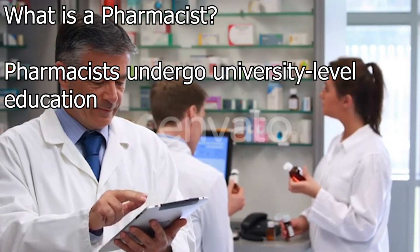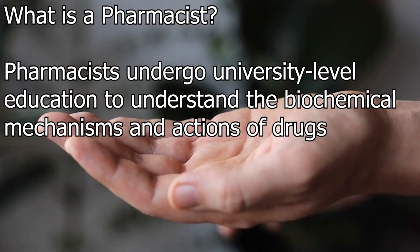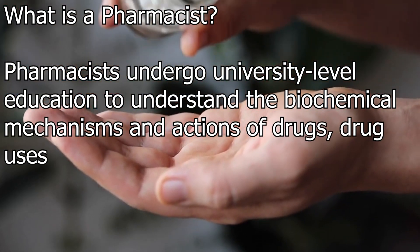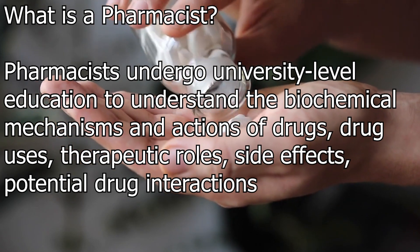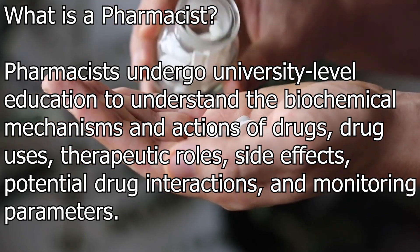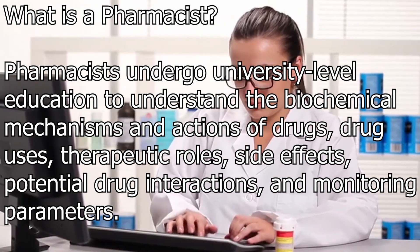Pharmacists undergo university level education to understand the biochemical mechanisms and actions of drugs, drug uses, therapeutic roles, side effects, potential drug interactions and monitoring parameters. This is mated to anatomy, physiology and pathophysiology.